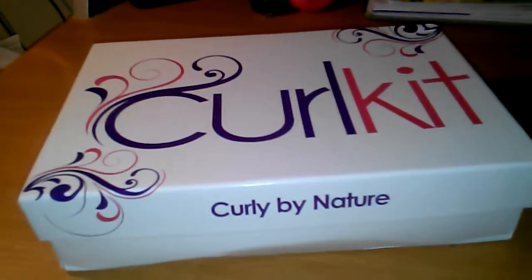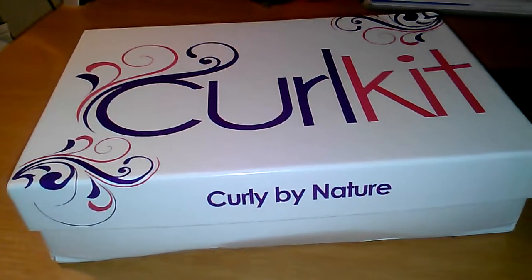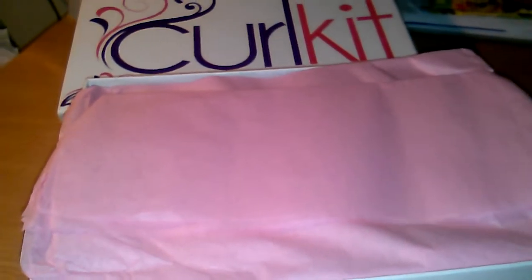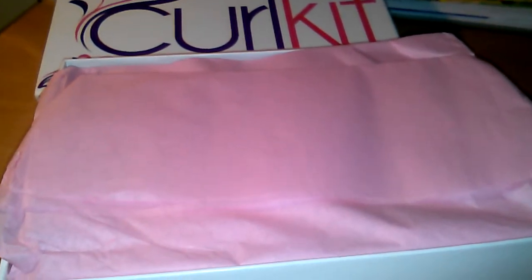Hey guys, welcome to my channel. I have my August Curl Kit that came in today that I would like to share with you all. If you don't know already, Curl Kit is a monthly subscription service that caters to natural hair and organically created hair care products — things that are natural and not harsh on the hair.